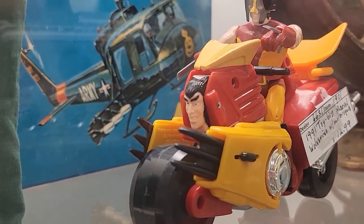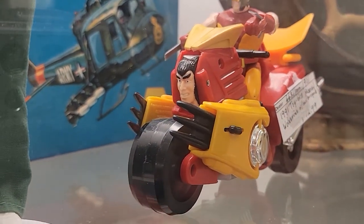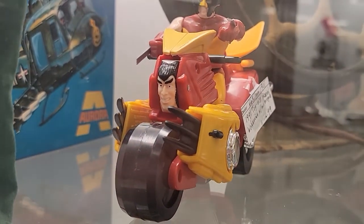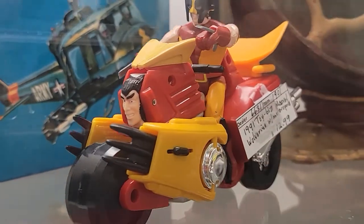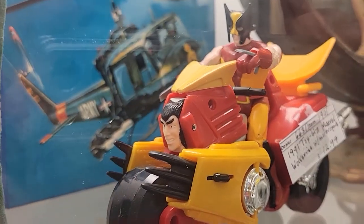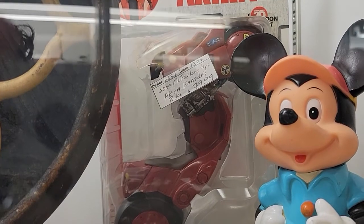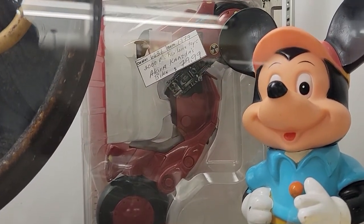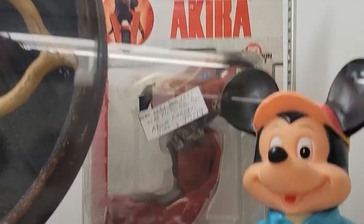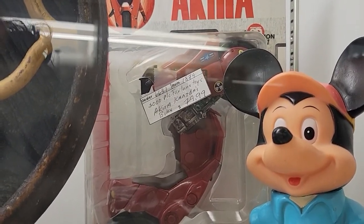This Wolverine bike is absolutely horrifying — why is his face on it? It's hideous. I don't even remember this bike from when I was a kid. Akira — one of the all-time greatest anime films of all time. It's not a bad price on it, but nothing I'm going to be paying.